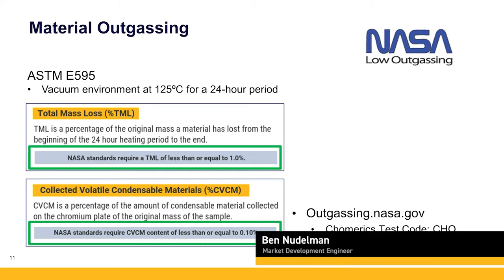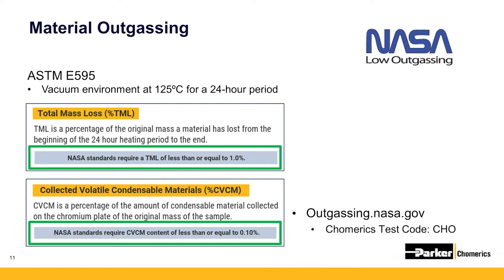Outgassing is a property of materials in vacuum environments to release their constituent materials. These materials or substances can include water vapor, additives, oil, or any other byproduct of the manufacturing process. When these materials are released and condensed on nearby surfaces, they can be detrimental to high-sensitivity optical equipment and other electronics.